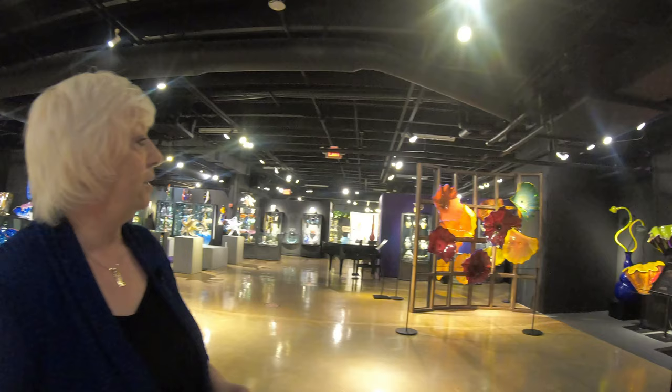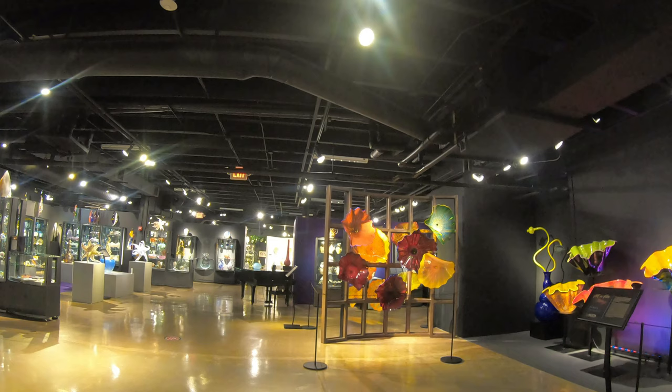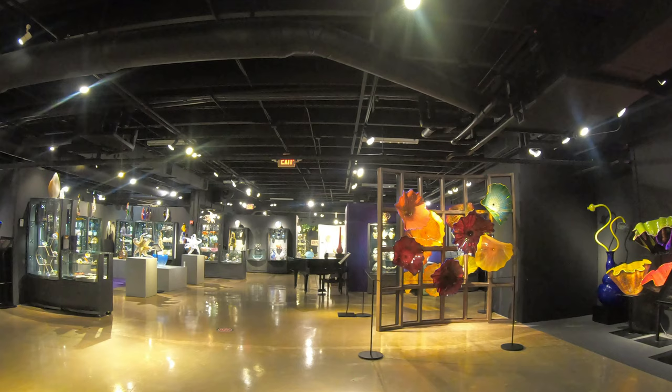The wonderful wall you see behind is one of his Persian wall installations. It was formerly in a restaurant in San Francisco and has been installed here at the museum. As well as the work of Chihuly, we have the work of his gaffer William Morris and many other talented artists who followed in his footsteps.